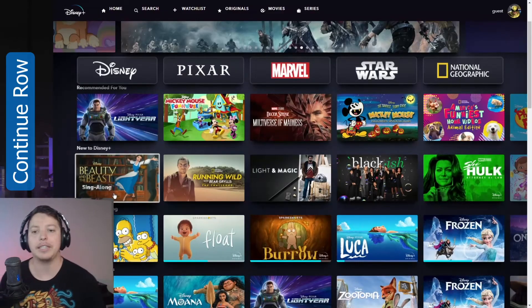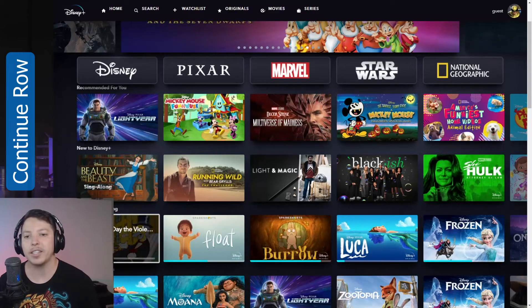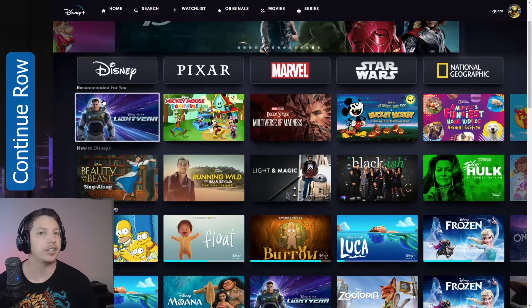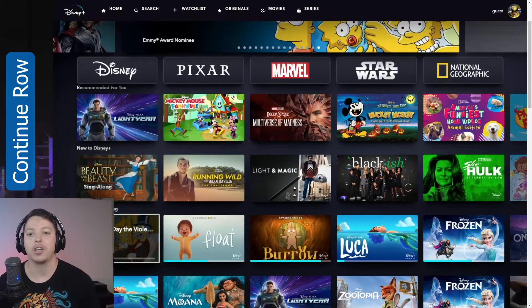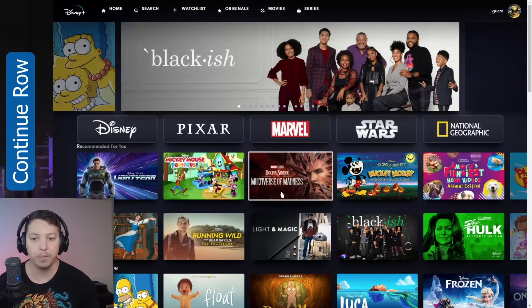There really should be a 'Continue Where You Left Off' — continue watching. Why is that the third one down? 'Recommended For You' really should not be the first one. If I started something, I definitely want to finish it first. So 'Continue Watching' should really be moved up to the first row.